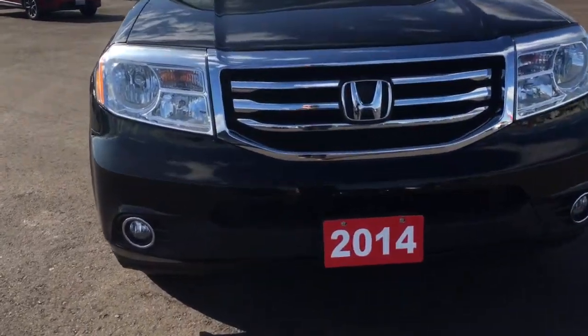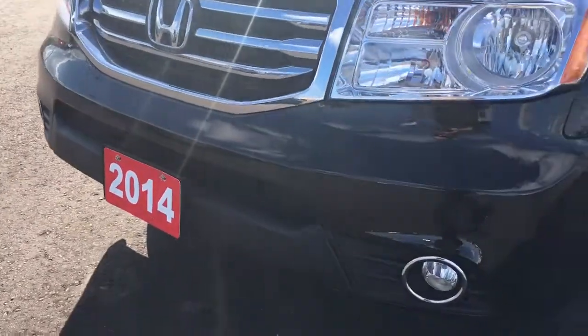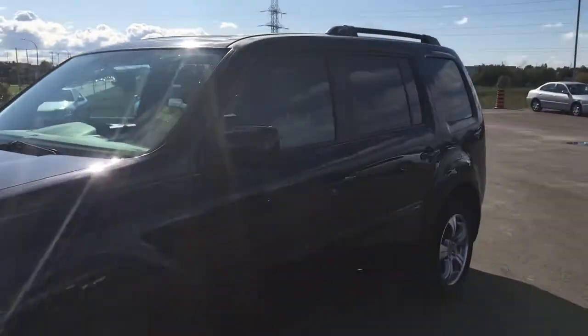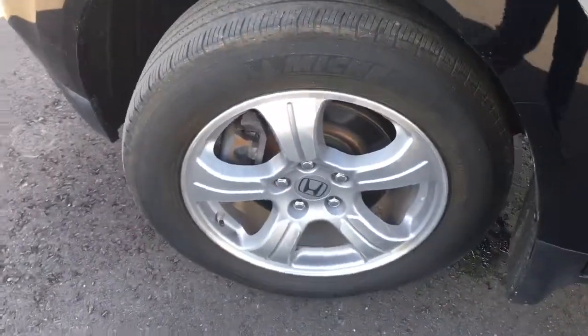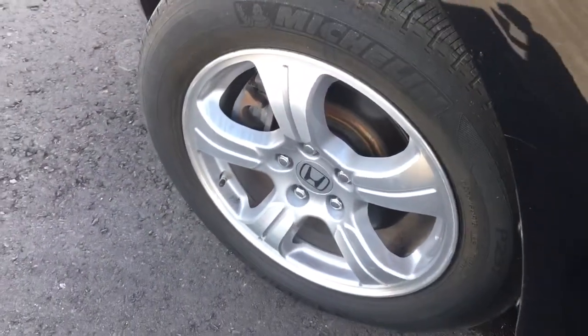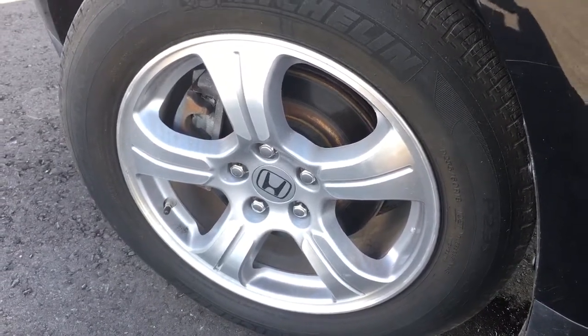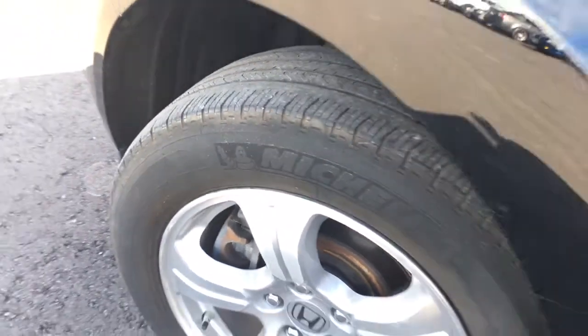Up front we're equipped with multi-reflector halogen headlights with auto on and off, as well as fog lights. Up top we've got roof rails to make it easy to carry whatever you need. We're riding on 18-inch aluminum alloy wheels with a 5-spoke design, as well as power-assisted ventilated front disc brakes and solid rear disc brakes, with plenty of tread left.